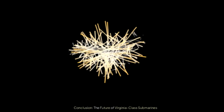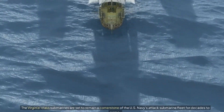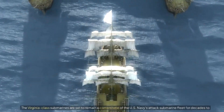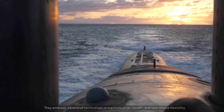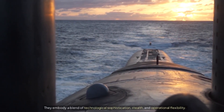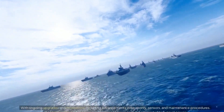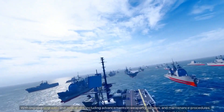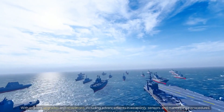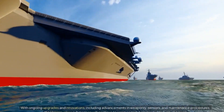Conclusion: the future of Virginia-class submarines. The Virginia-class submarines are set to remain a cornerstone of the US Navy's attack submarine fleet for decades to come. They embody a blend of technological sophistication, stealth, and operational flexibility. With ongoing upgrades and innovations — including advancements in weaponry, sensors, and maintenance procedures — the Virginia-class submarines will continue to serve as a vital element of US naval power.